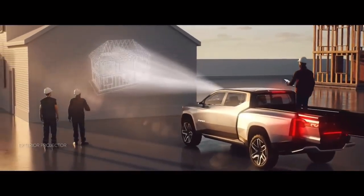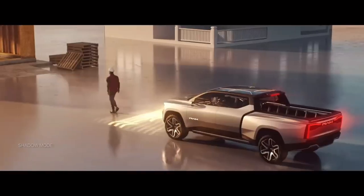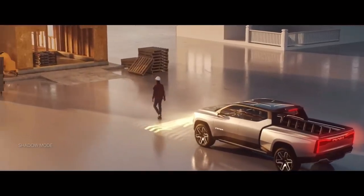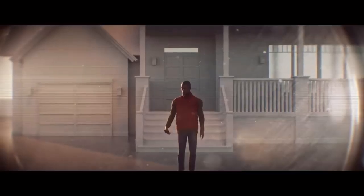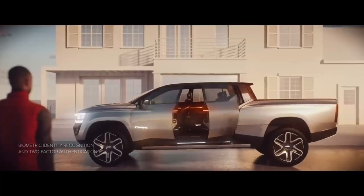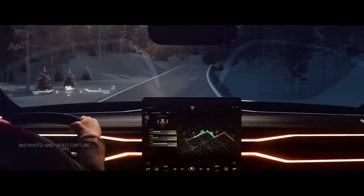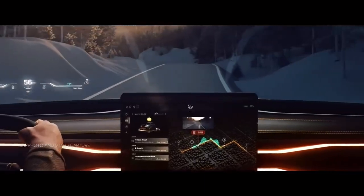Ram continues to build on its list of industry-shaping features with the 1500 BEV concept ushering in an industry-first feature: third-row jump seats. The powered mid-gate features mounted jump seats with a removable lower section, allowing multiple flexible seating configurations and enabling a pass-through into the front that can fit objects up to 18 feet long.